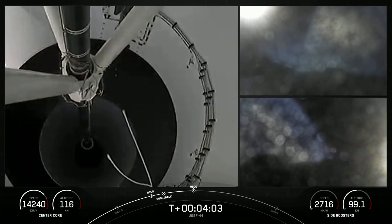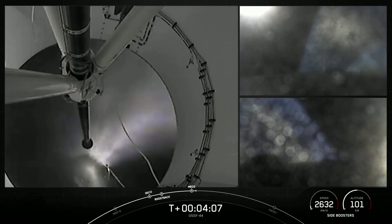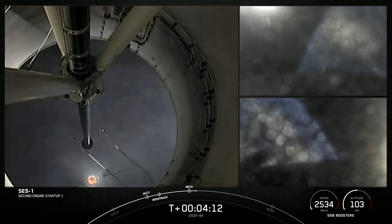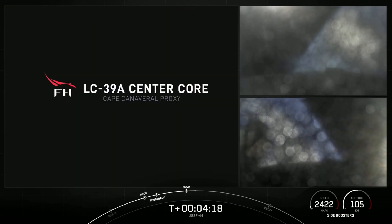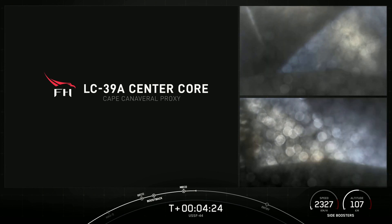Stage separation confirmed. There you heard the call out and saw on your screen: we had side boost back burn conclusion, as well as the main engine cutoff and separation for that center core, and we heard the call out of second engine start one.